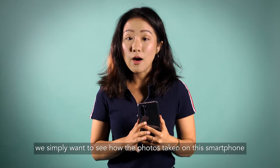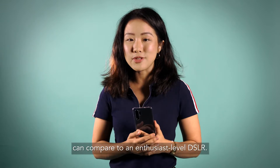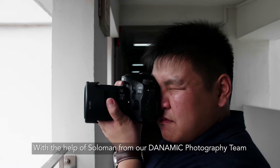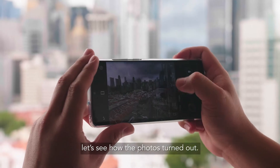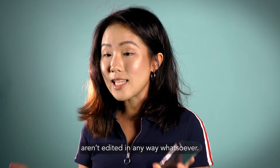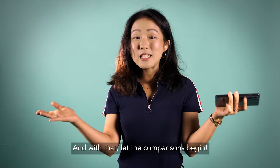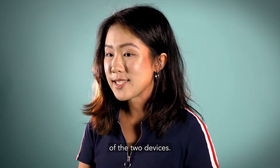We know these are two very different devices and this is in no way a scientific experiment. We simply want to see how the photos taken on this smartphone compare to an enthusiast-level camera, with the help of Solomon from Dynamic Photography. All photos in this video are unedited in any way whatsoever, and with that, let the comparisons begin.